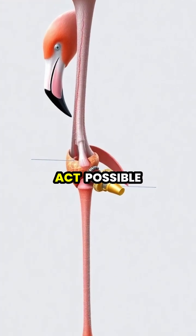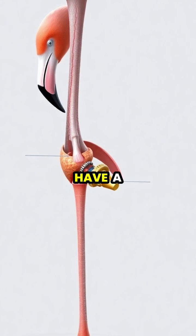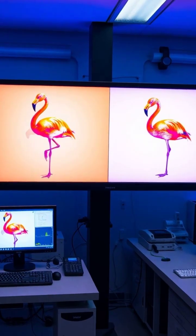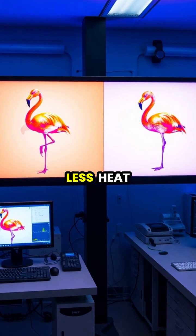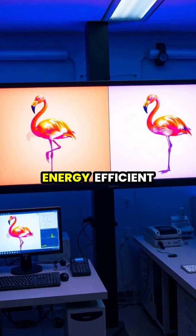What makes this balancing act possible is a unique anatomical adaptation. Flamingos have a special locking mechanism in their legs that allows them to maintain this position without using any muscle activity. Researchers using thermal imaging cameras have confirmed that flamingos standing on one leg lose less heat than those standing on two legs, making this posture highly energy-efficient.